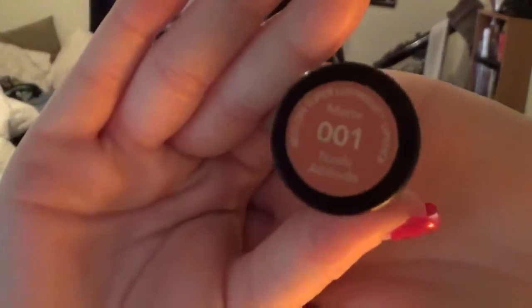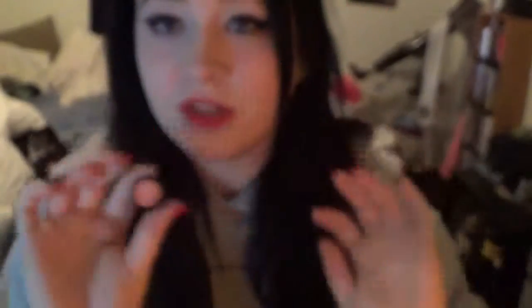The other lipstick that I was showing you guys kind of comes in a container like this. I'm just gonna use this one as an example. A little zoom. There we go — the nude attitude one. They're great when you first put them on, but then they start kind of clumping.